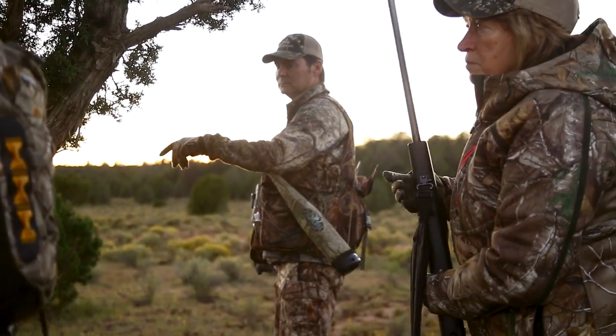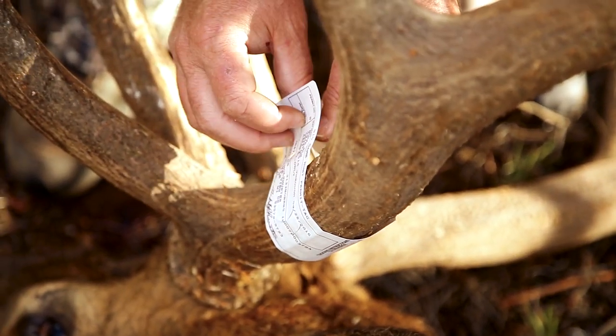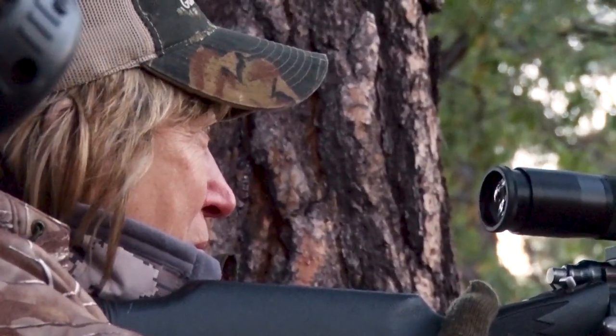Sally has waited 21 years to draw the most coveted tag in the state — a simple piece of paper that allows her to hunt unit 9 with a rifle during the peak of the rut.